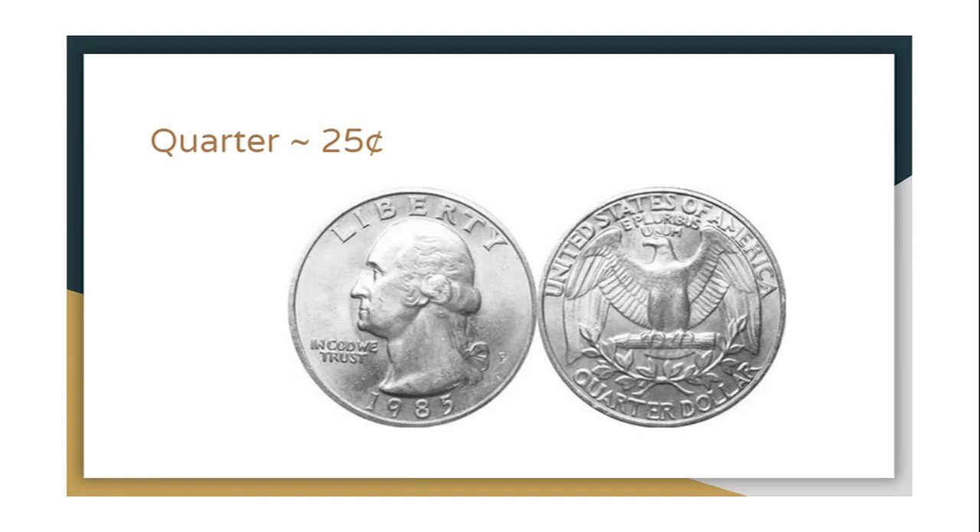When we have quarters we need to count by 25 since that is how much a quarter is worth. Let's practice: 25, 50, 75, 100 or one dollar. We know that 100 cents is equal to one dollar, so let's say one dollar when we're counting money.